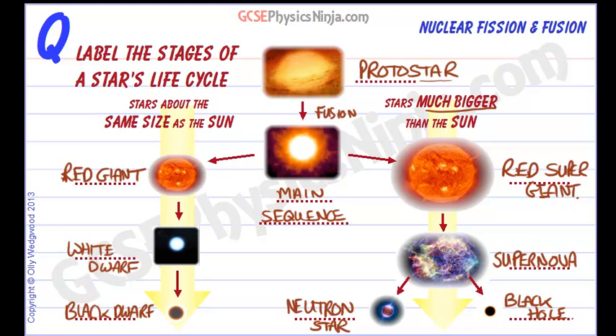So this is the life cycle of a star. If it's the same size as the sun, we go through a red giant, a white dwarf, and a black dwarf. If it's much bigger than the sun, it becomes a red supergiant, then a supernova, and leaves behind either a neutron star or a black hole.